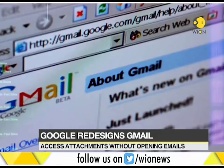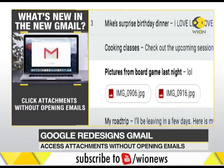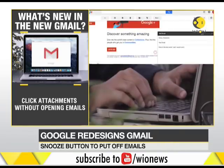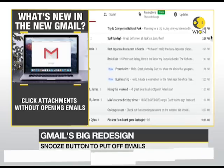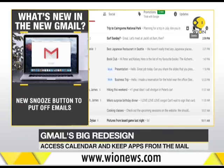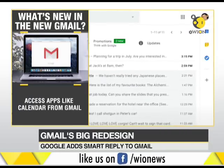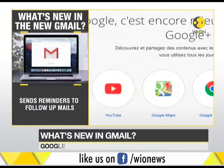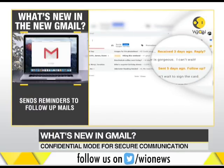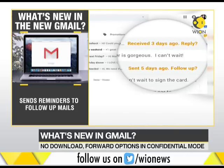Google has released its new Gmail service that promises you more in less time. For instance, you can now click on attachments without opening or scrolling through long conversations. You can use the new snooze button to put off emails that you can't entertain at the moment. It also allows you to easily access other apps like Calendar from the mail service itself. And in case you miss any mail or message, the new Gmail will now nudge you to follow up and respond to them with quick reminders. The idea is to make sure that you don't miss anything.